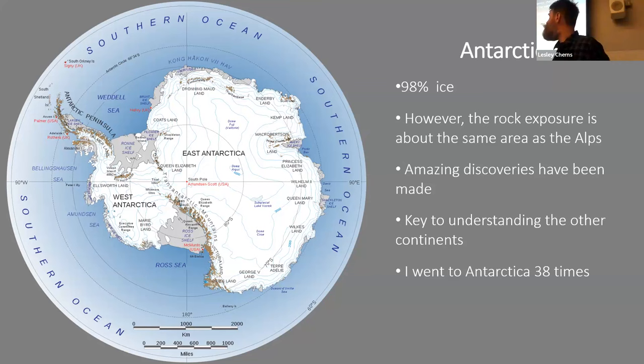The two percent of Antarctica that is exposed is concentrated in the Antarctic Peninsula and the Transantarctic Mountains — an area roughly equal to the whole Alps. In these ice-free areas, amazing discoveries have been found, and understanding the geology is key to understanding the other southern continents that made up Gondwanaland. I actually went to Antarctica 38 separate times over a ten-year period, and this talk is based on that.